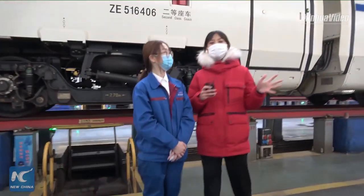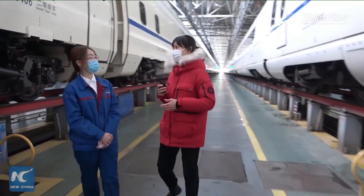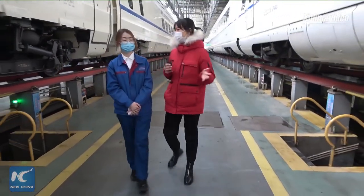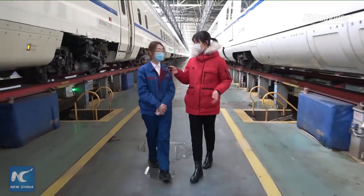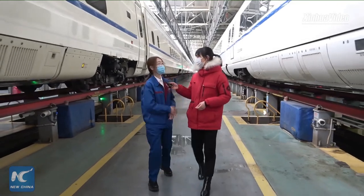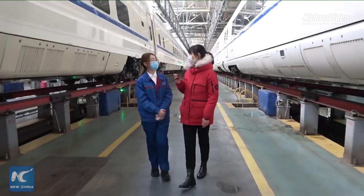Now we are standing between two trains, and I have noticed that it's quite a long lane here. How long is each train? It's about 450 meters long. So, what about your working routine?